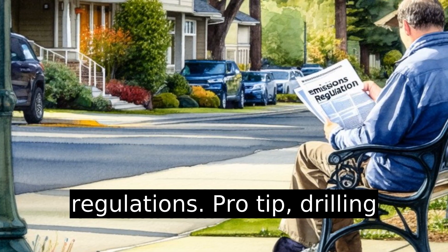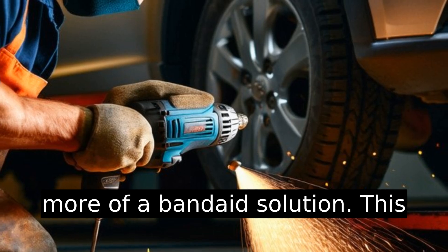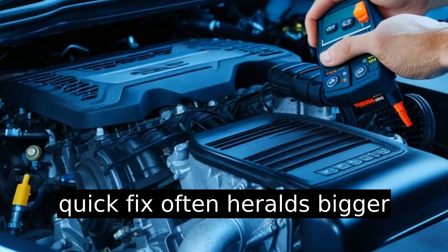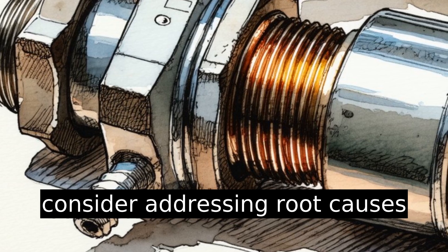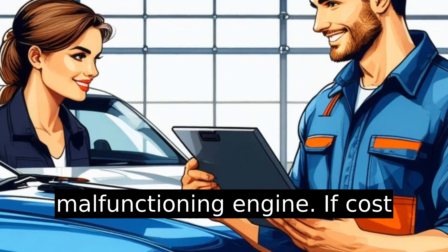Pro tip: drilling might sound simple, but it's more of a band-aid solution. This quick fix often heralds bigger problems down the road. Instead, consider addressing root causes like failing oxygen sensors or a malfunctioning engine.